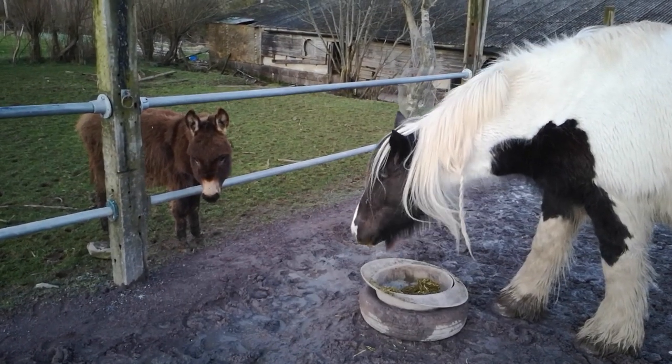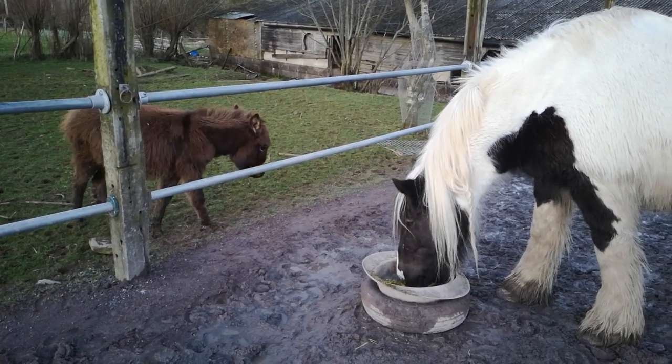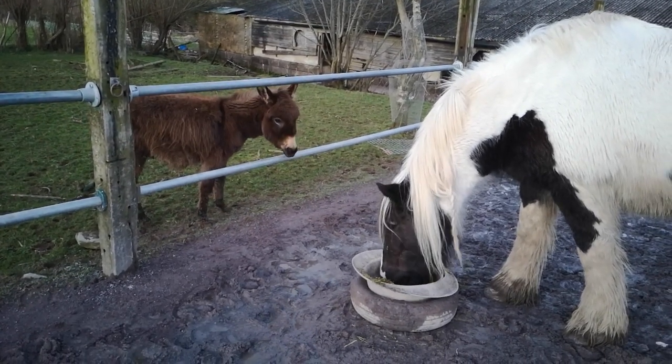Gulliver is growing steadily and he is such a friendly chap, although sometimes this is food motivated. We don't mind.